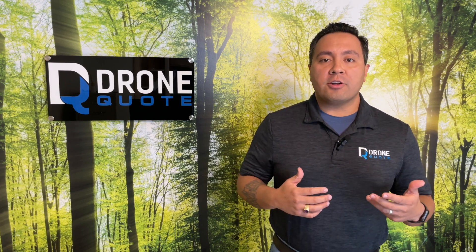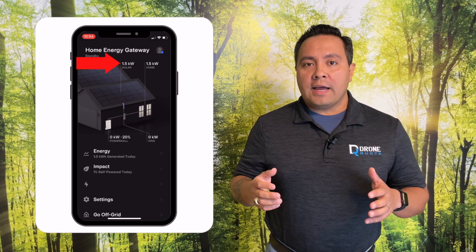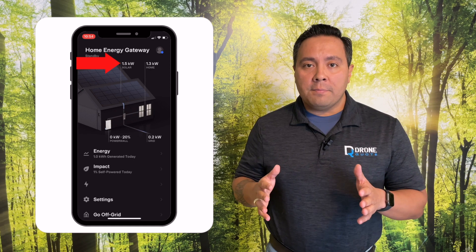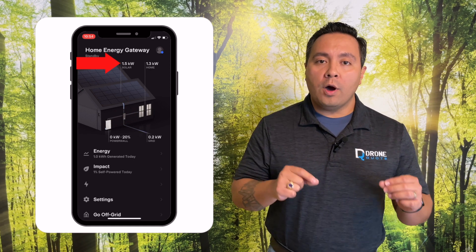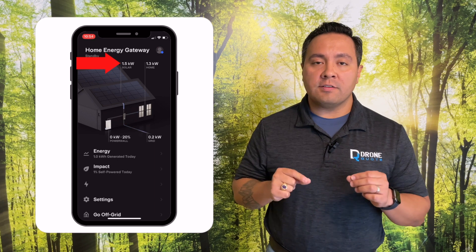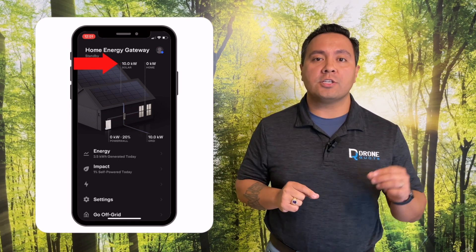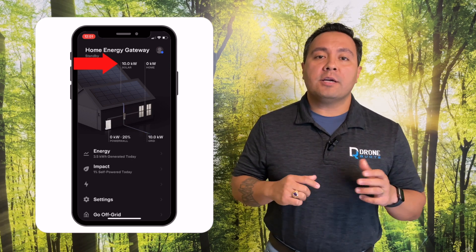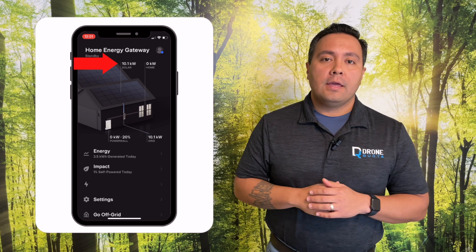Looking at the monitoring in real time, due to cloud cover at 10:54 a.m. when this recording was taken, the system is only producing 1.5 kilowatts of output. But only one hour later, the output increased to 10 kilowatt hours because the cloud cover had either passed or burned off.